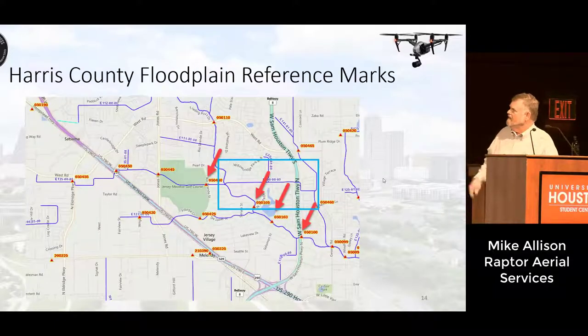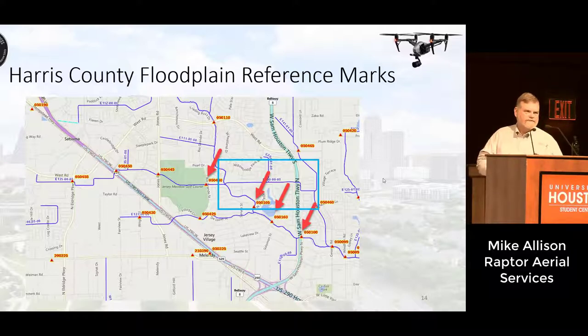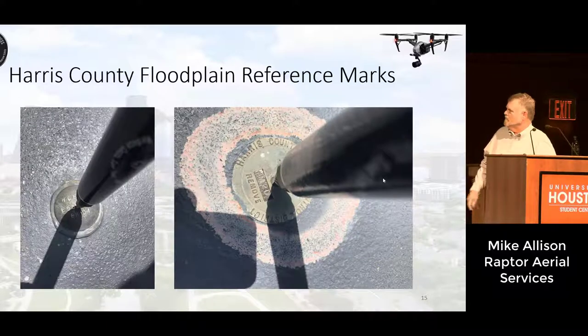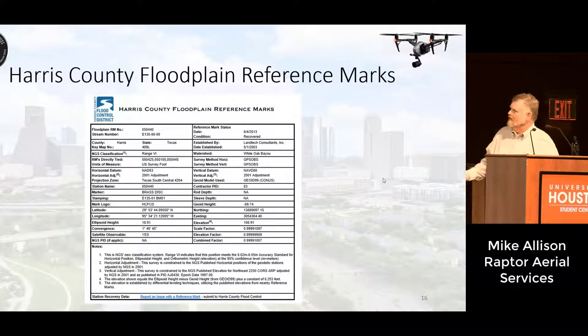We wanted to talk about the Harris County floodplain reference marks. These are existing marks — there's a whole network of them. We wanted to make sure the survey we did tied back to these reference marks, so we spent time and effort to ensure that was done. These are the four reference marks we surveyed and tied back into. The blue box shows the project area. These reference marks are typically on bridges that cross the channels or the bayou. You can go on the website and for every reference mark, they have data sheets with all the positioning data and what reference system was used.